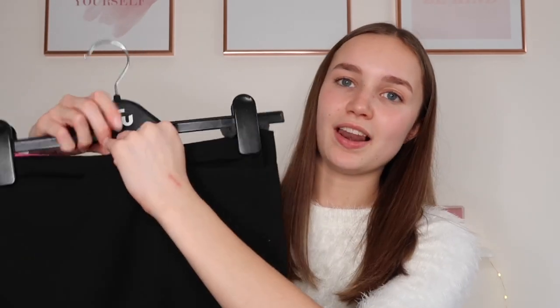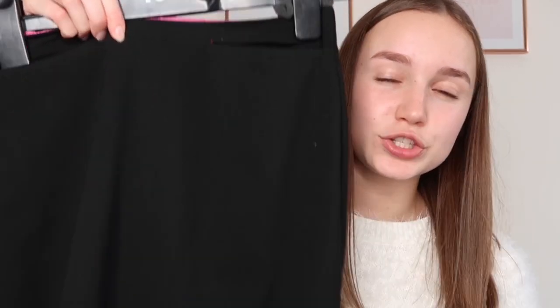The skirt has working pockets - one on each side - and a split up the side. It's quite long. This is from Miss Selfridge, however it's about 20 years old because it used to be my mum's from when she was 16 or 17, so you might not be able to buy the exact same skirt, but they might sell something similar now. I also already had trousers in the exact same material as the blazer - they're black so I can wear those with it as well.